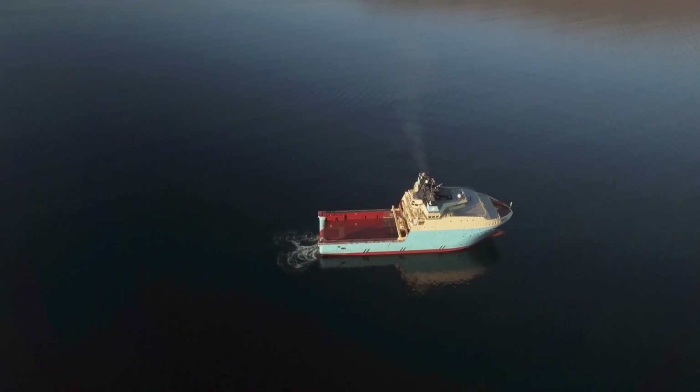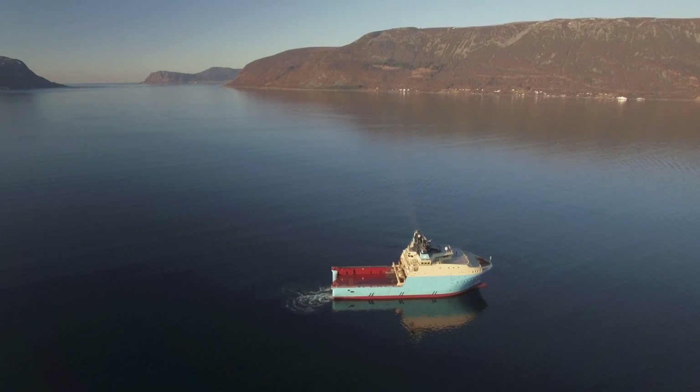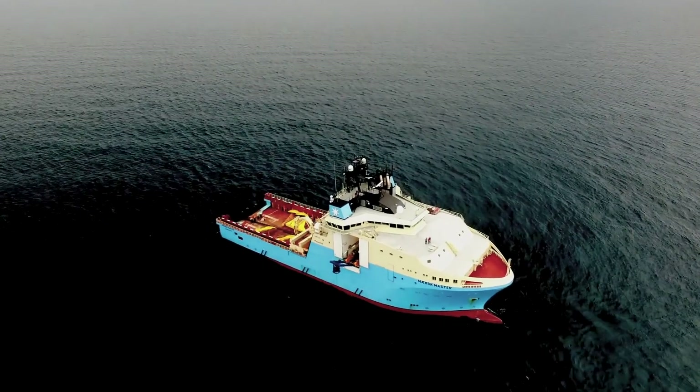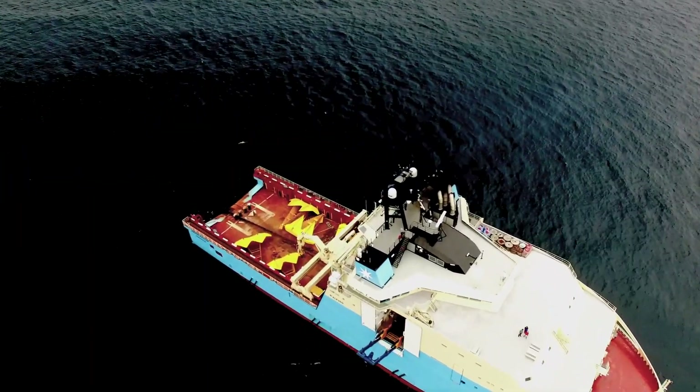Maersk Supply Services' Starfish Series Anchor Handling Tug Supply Vessels have been designed with energy efficiency as a top priority, as well as providing high capacity, a safe working environment and comfort to all personnel on board.